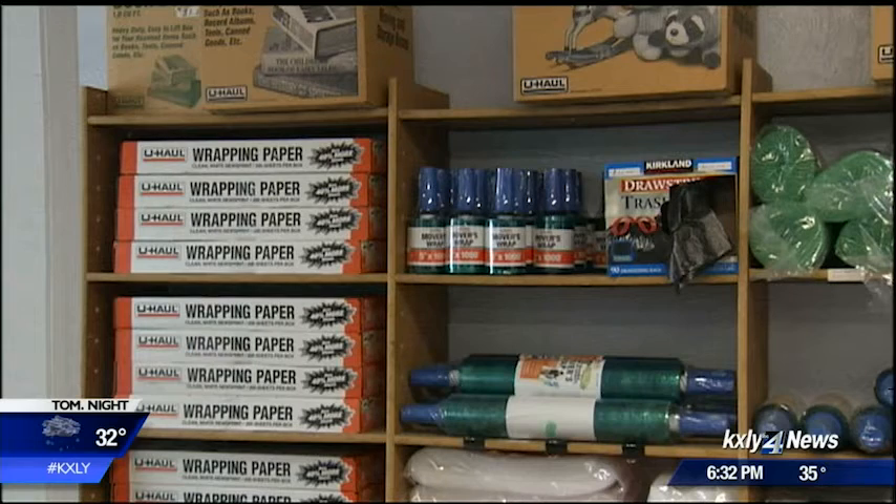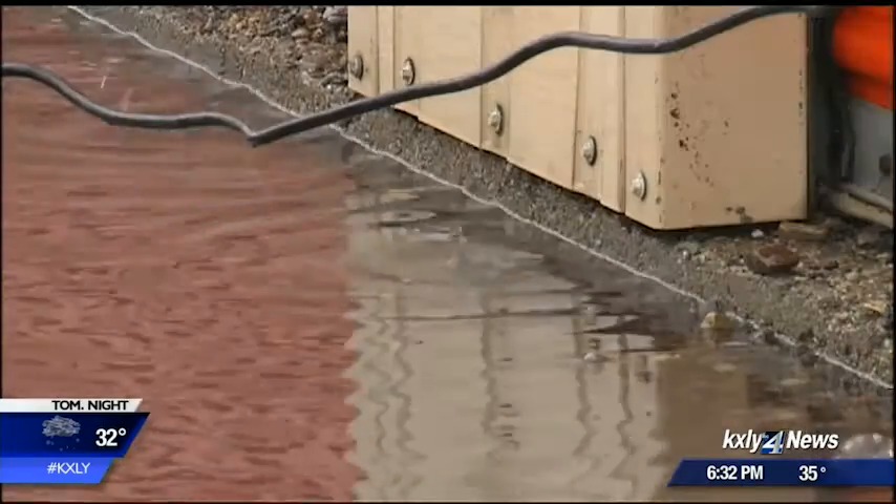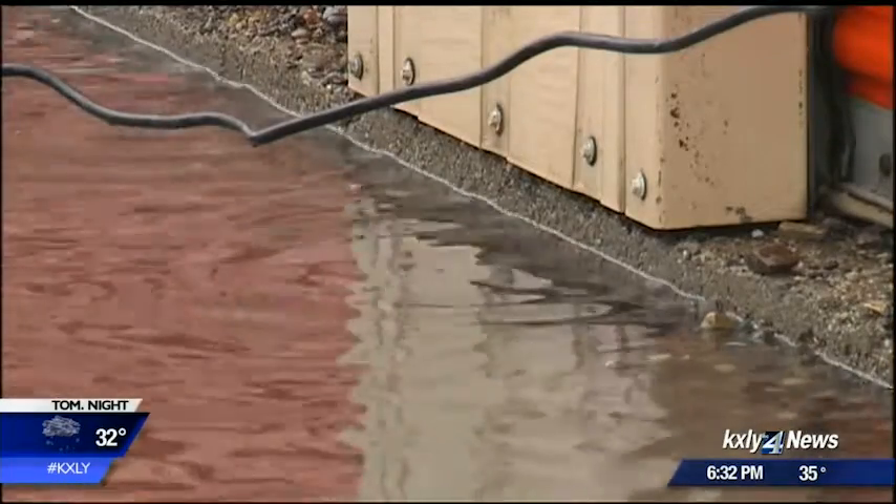DP Storage and U-Haul says they want to make sure nothing like that happens on their watch, and they'll keep pumps handy in case of anything like this again. In Deer Park, Drew Reeves, KXOI 4 News.